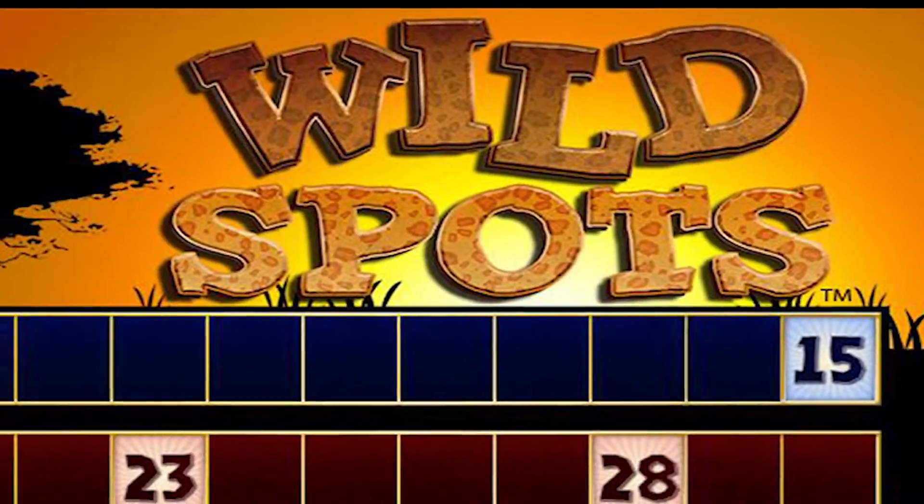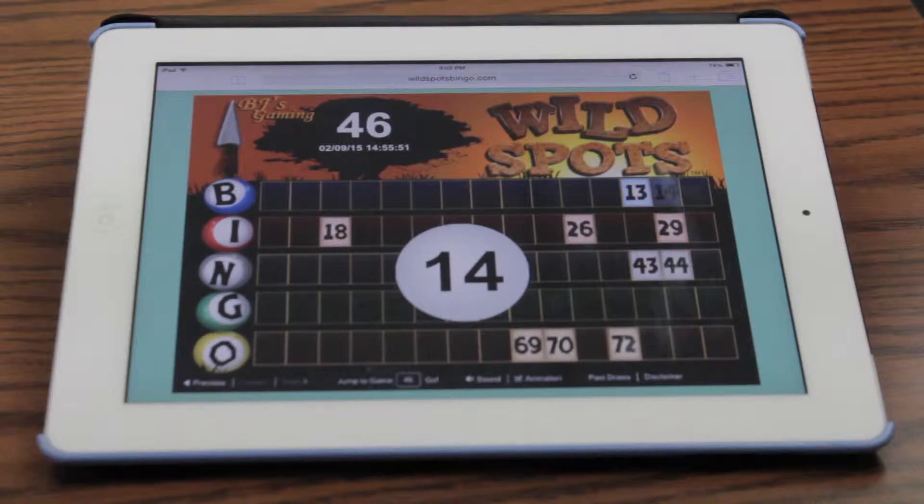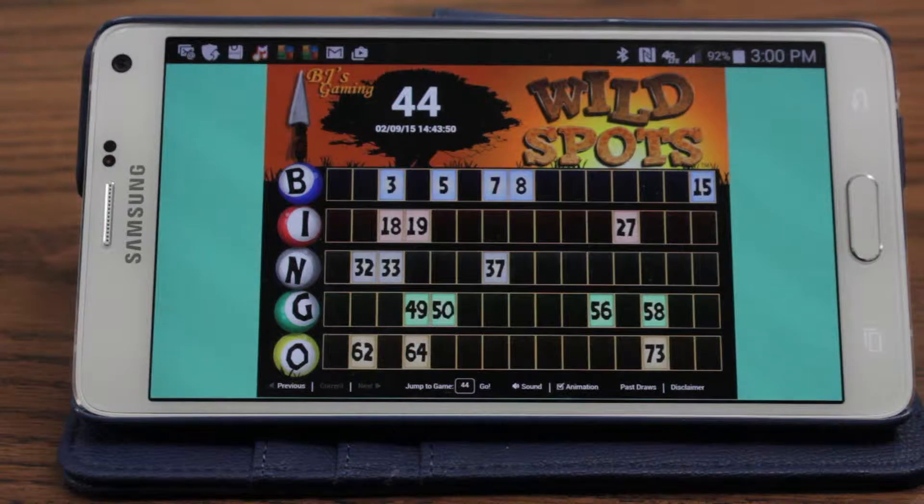You can collect winnings from any Wildspots cashier up to 30 days after the ticket finishes. You can view games on Bingo Hall monitors, Bingo Hall internet apps, the internet, or from the browser on your mobile devices.